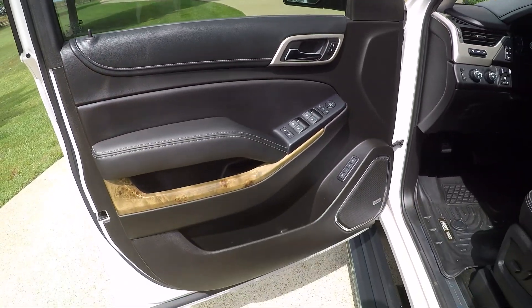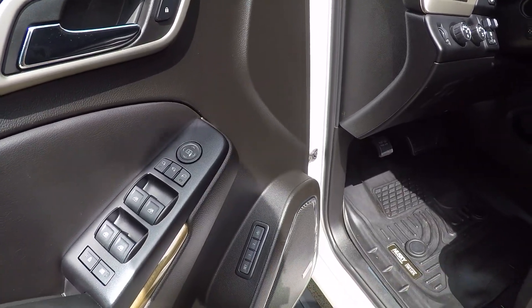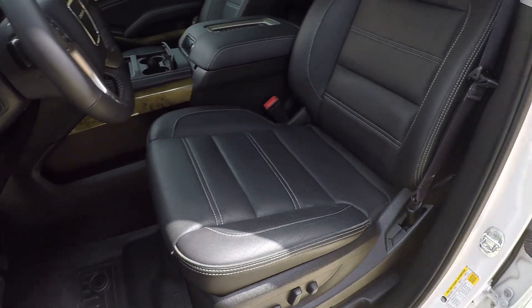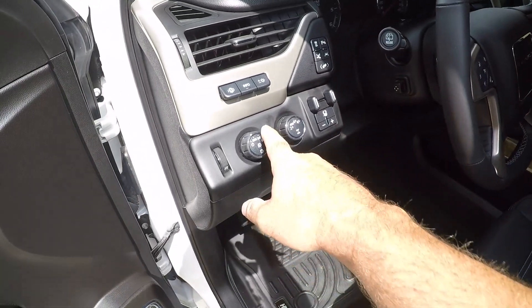Beautiful interior with nice wood grain. Got power folding mirrors, power windows, power locks, and memory seat. Upgraded Bose sound system. Heated and cooled leather seats in good condition, no issues. There's the automatic headlights.